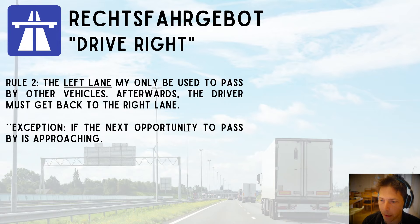Rule number two: the left lane can only be used to pass other vehicles. Afterwards, the driver has to get back into the right lane.